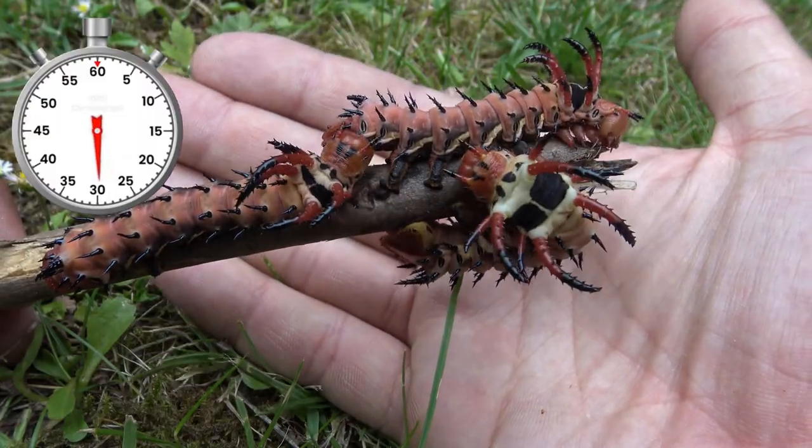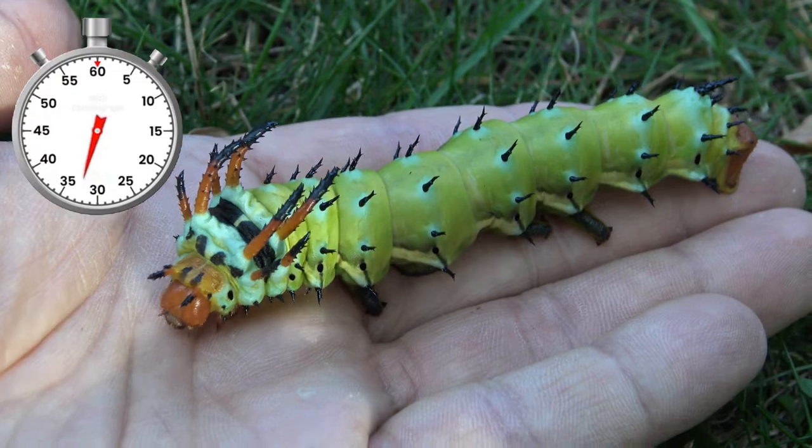But the real change happens in instar number 5. For a few days they are brown, but they turn green over time and grow to humongous sizes.